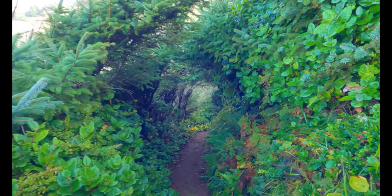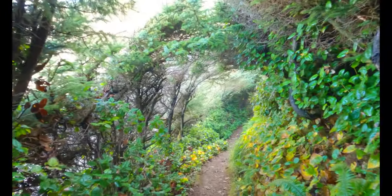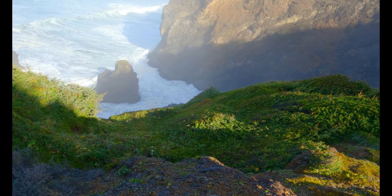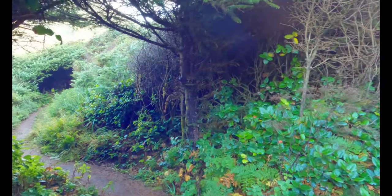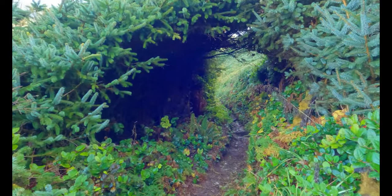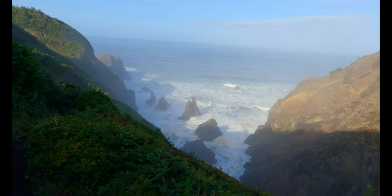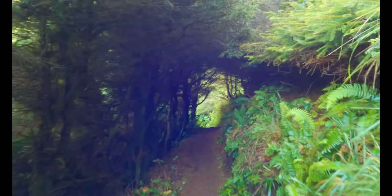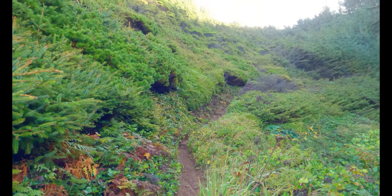Going through a pretty tree tunnel now. Wow, this is cool — I always love tree tunnels. And then it looks like I'm going through another tree tunnel, a little one at least, and yet another one. Walking through yet another tree tunnel — God, these are so cool. It looks like I've got a steep climb coming up.